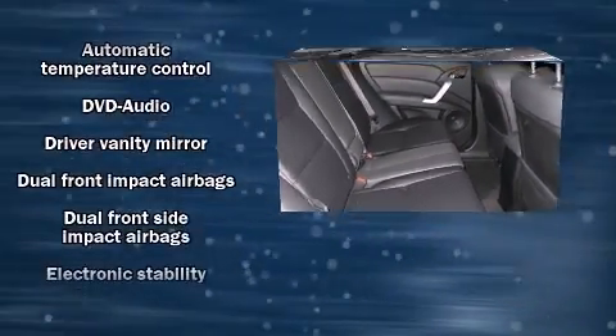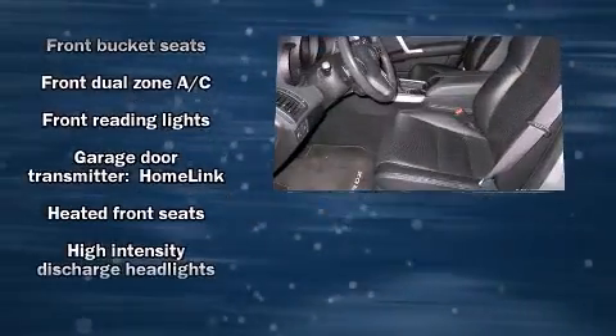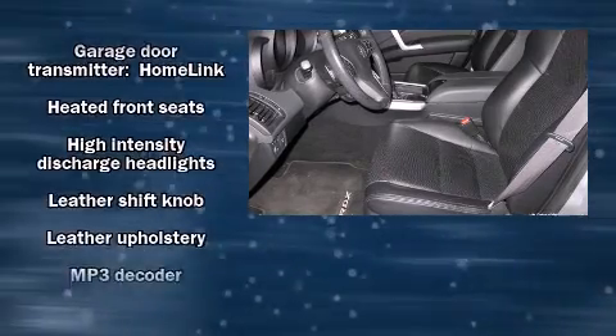You and your passengers will enjoy the stereo system, which includes a CD player with MP3 capability and 13 speakers, ensuring optimal sound no matter where you're seated.